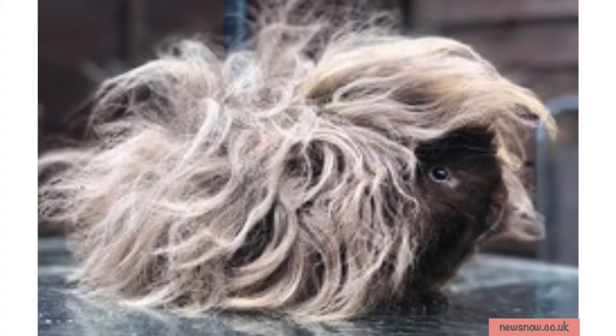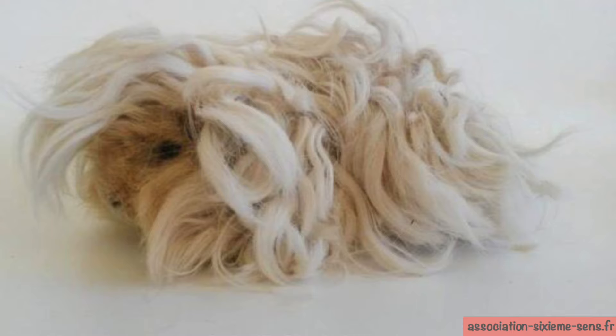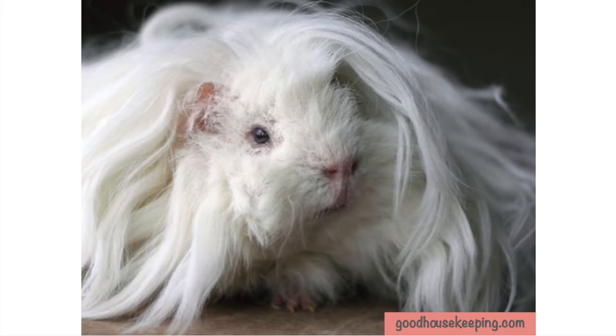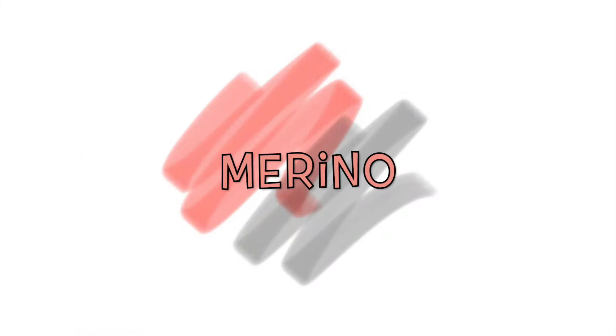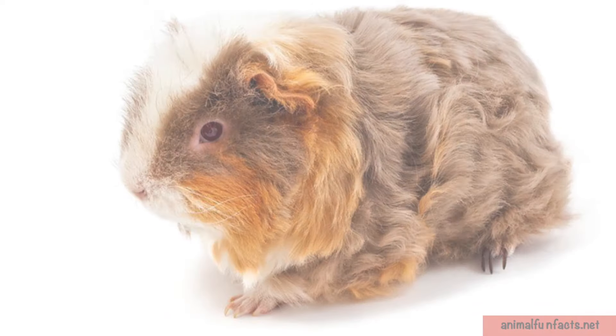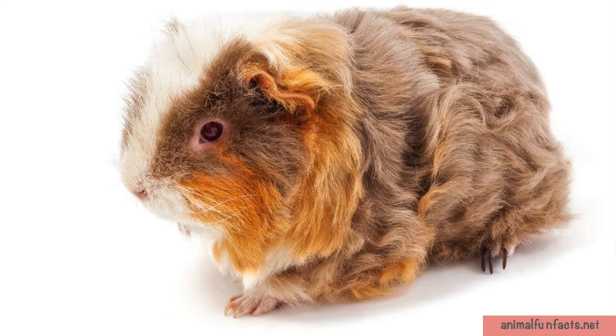The coat is thick, long, curly and rough, which looks a bit like sheep's wool. The undercoat is particularly dense and means they do not tolerate extreme heat. The Lunkarya is a very inquisitive creature and does enjoy being handled. They are an intelligent breed who enjoy exploring.